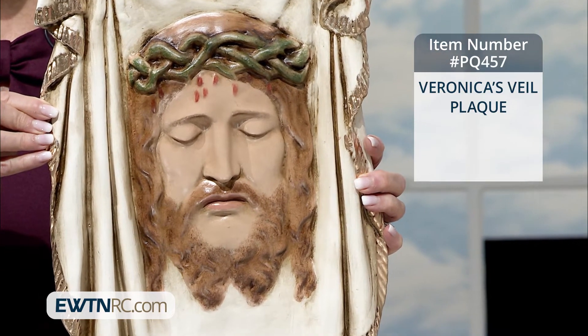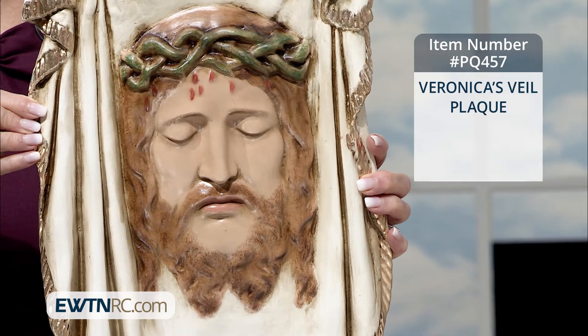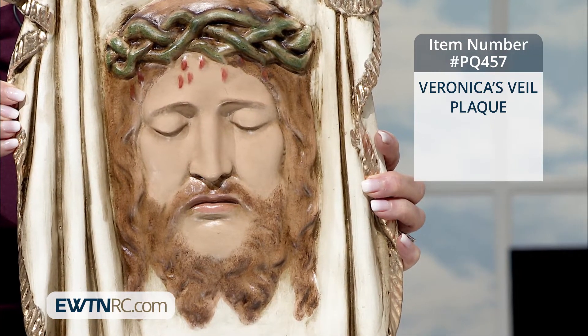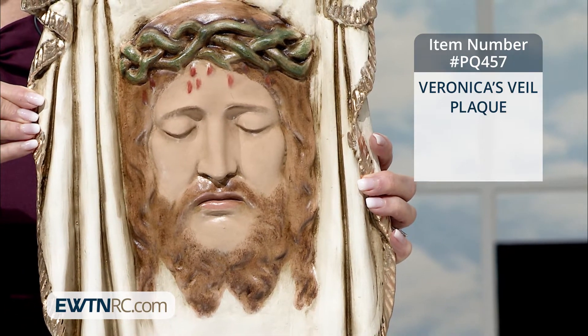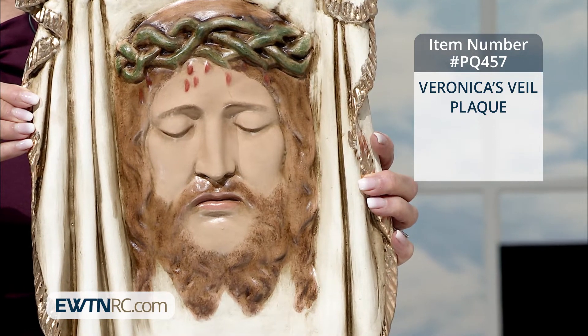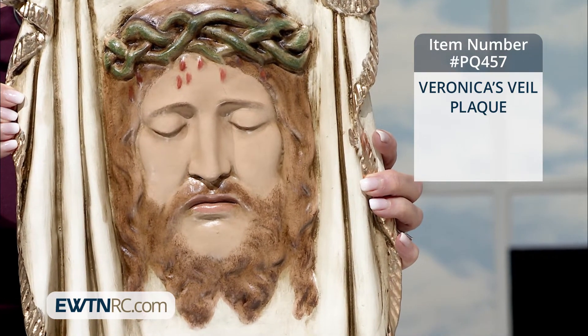It's just an exquisite piece that will enhance any room in your house. You mentioned as we were looking at this prior to the program, Emily, if you have a prayer altar in your home, how beautiful it would be. I see it also on a credenza that maybe you have in your dining room or living room, certainly on the wall.